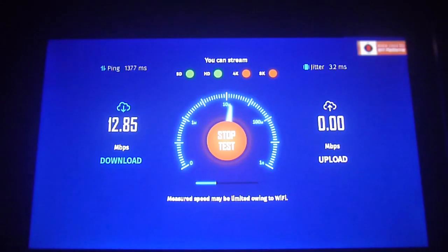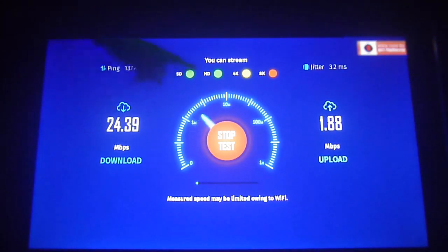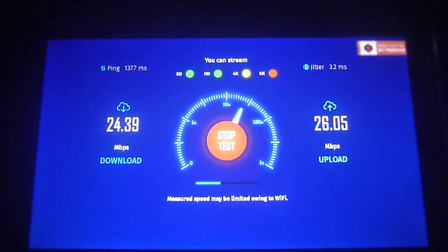As your download speed is being measured, it tells you with a traffic light signal whether you are suitable for streaming in SD, HD, 4K, and 8K. Right now it's telling us that 4K is a yellow light, so it might not be feasible to stream in 4K, but at least we know that on HD quality we're good to go. This is an issue related to how you have your internet configured on your Wi-Fi router.